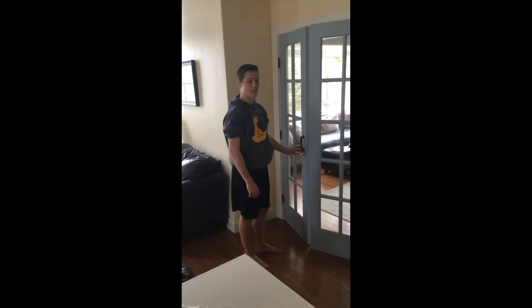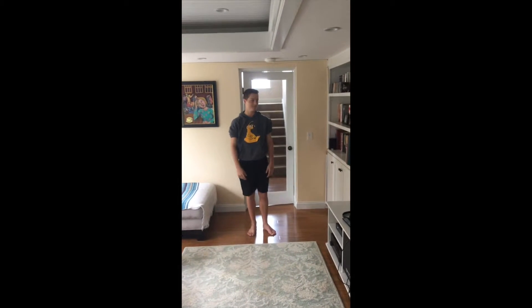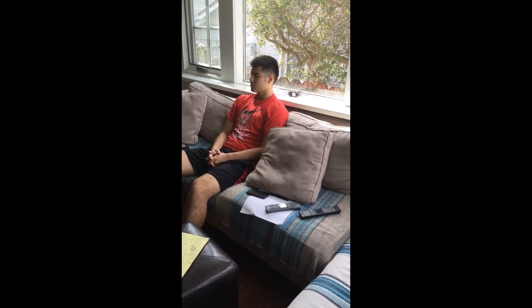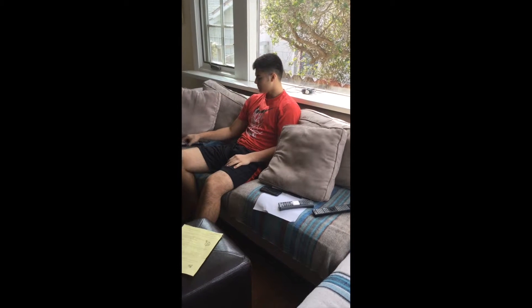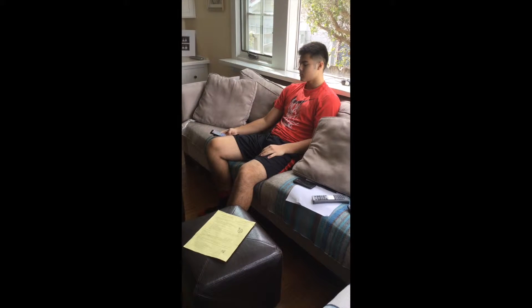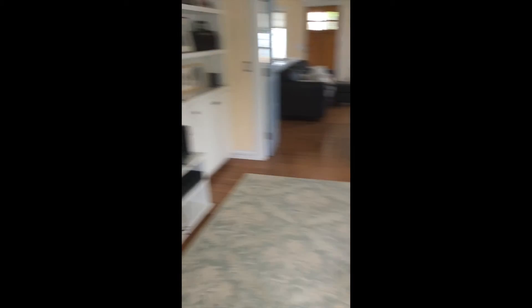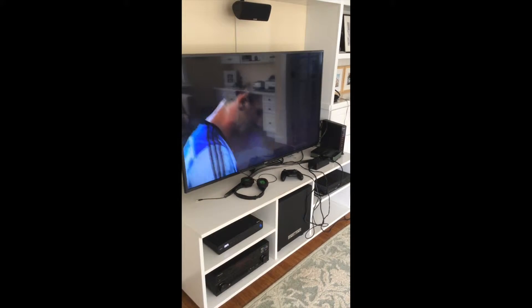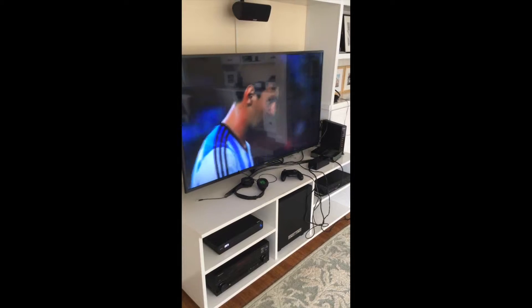Hi, Tito. Hi, Jose. Come, come. This is my room. This is the sofa. It is used to watch the TV. Open the TV. As you can see, he is here. You're there. You can see.